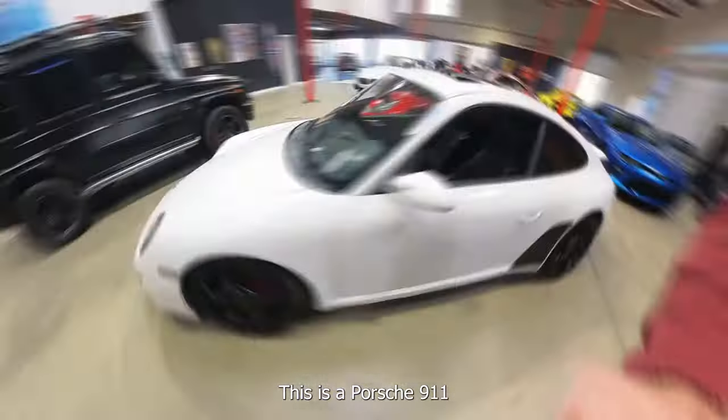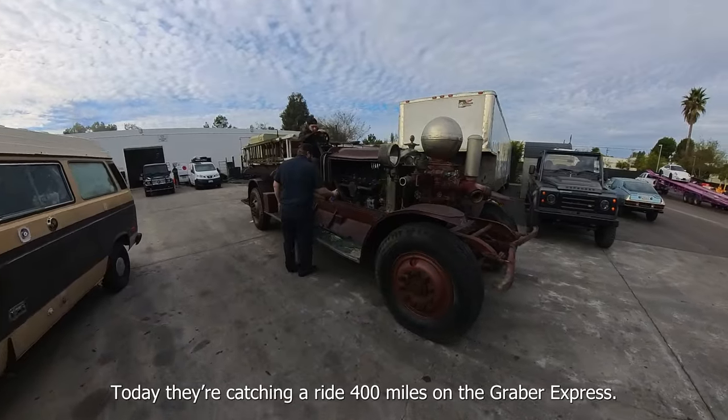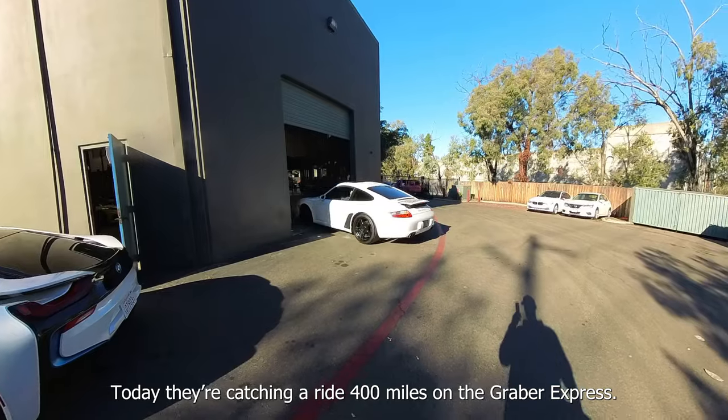This is a Porsche 911 and this is a 98-year-old firetruck. Today they're catching a ride 400 miles on the Graber Express.